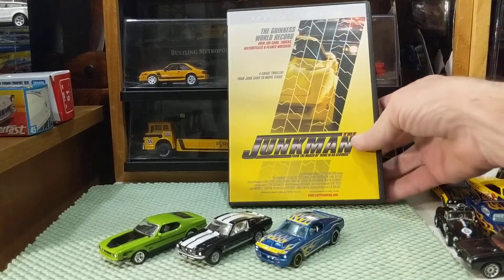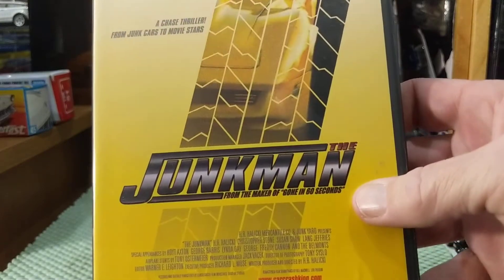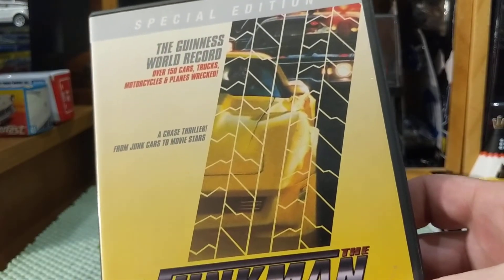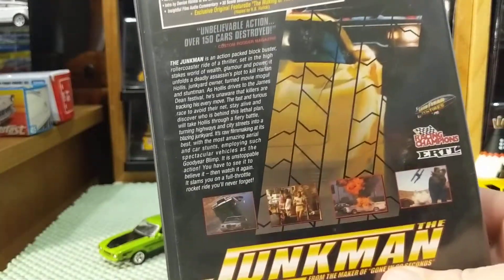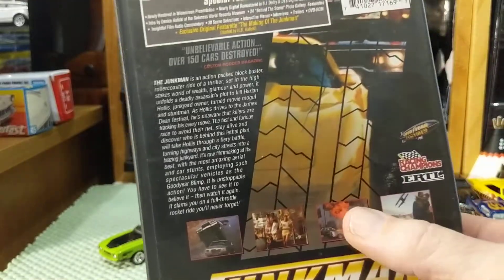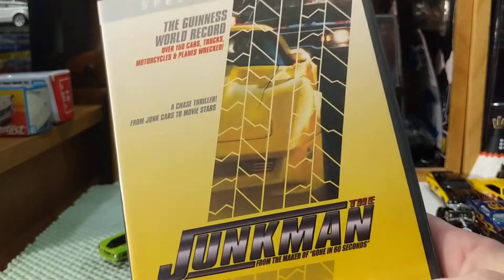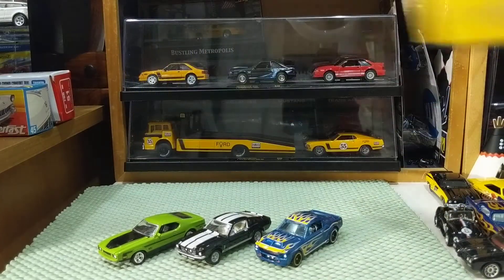Now, lesser known follow-up film by Halicki is Junkman — from the maker of Gone in 60 Seconds. And again, not a cinematic masterpiece, but if you're a car guy, lots of fun. I do not have anything in diecast, but there is a very rare car that features in this film called a Bricklin. I don't know if anybody does that in diecast, but I'd be interested to find out.